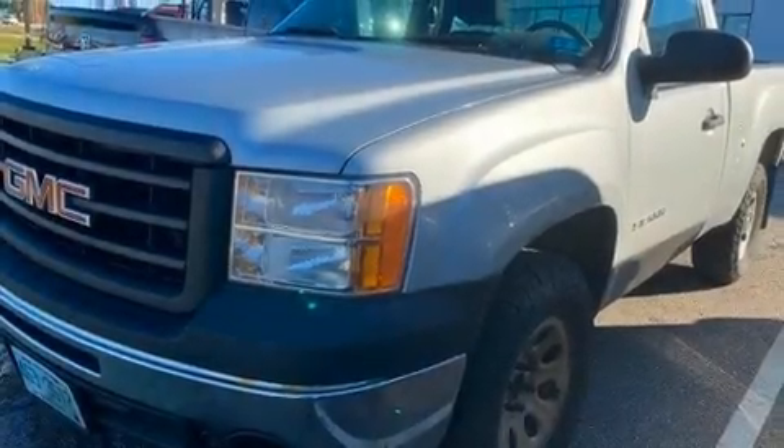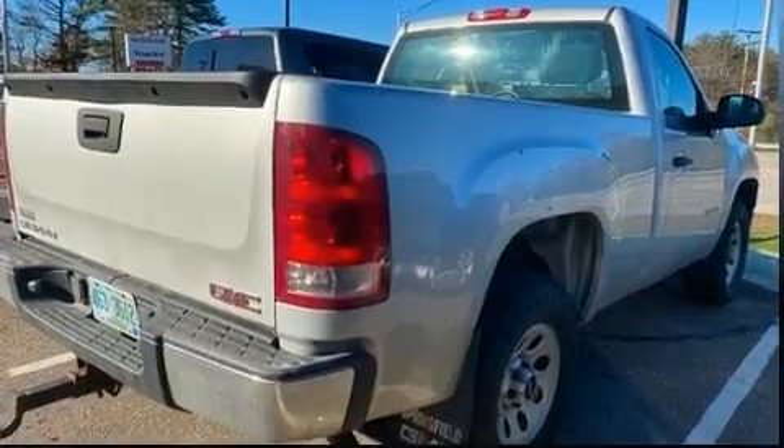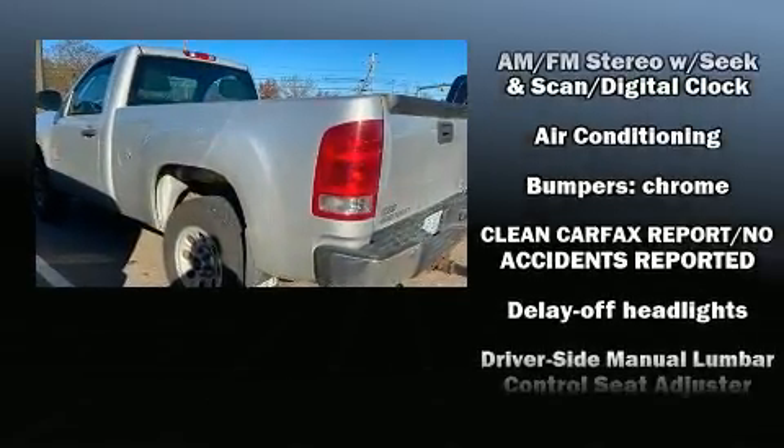Step into the 2011 GMC Sierra 1500. The following features are included: variably intermittent wipers, a trip computer, a rear step bumper, fully automatic headlights, and air conditioning.